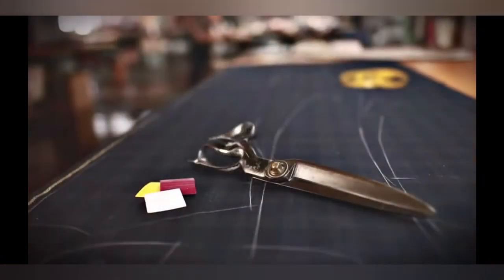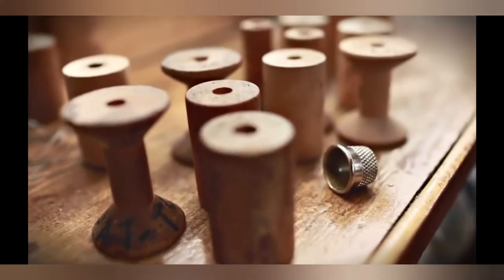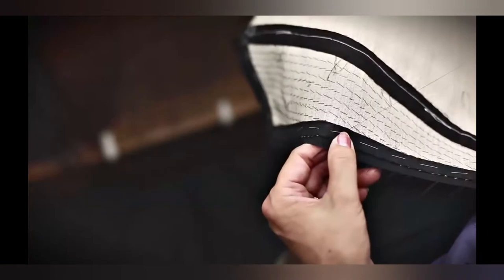Oxford Clothes is the only manufacturer left in the United States that still tailors suits by hand. Years ago everybody did it this way. Today there's only one place to find this level of quality, and that's the bespoke tailoring of an Oxford suit.